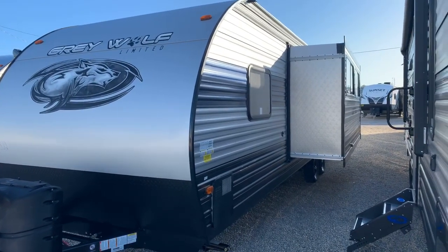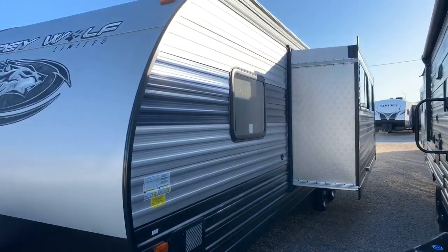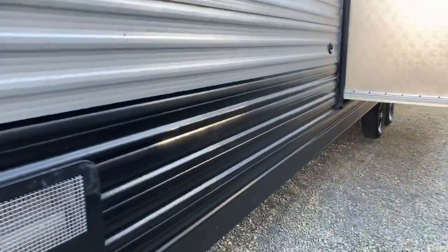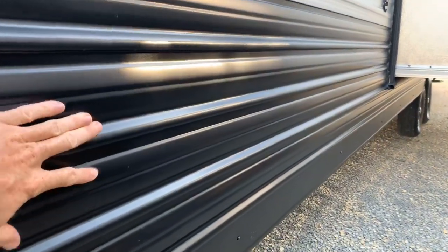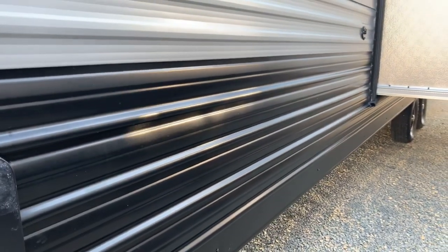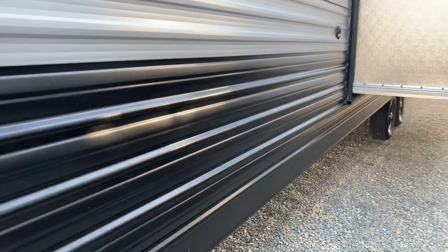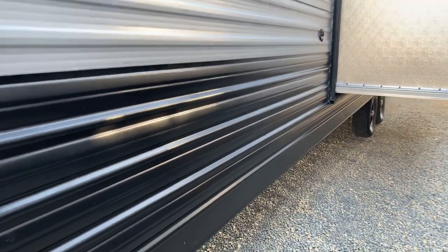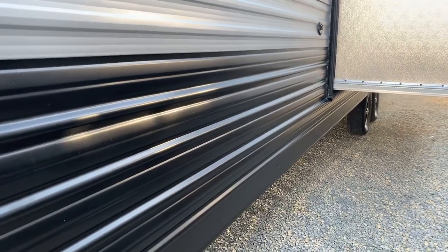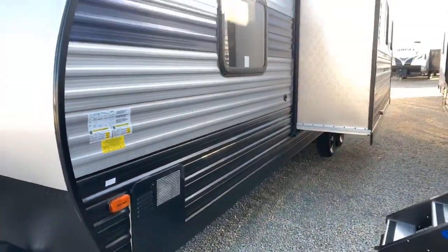They also have a little bit of premium metal on this travel trailer — what they call the Yoder metal down here in the lower part. It's a thicker, stronger metal. The reason they put it towards the lower section is they realize road debris might come up and hit it, or maybe a kid on a bicycle or golf cart runs into it. It's a nicer, sturdier metal, so that's a nice feature to have.